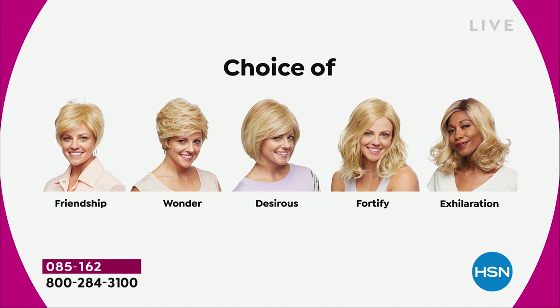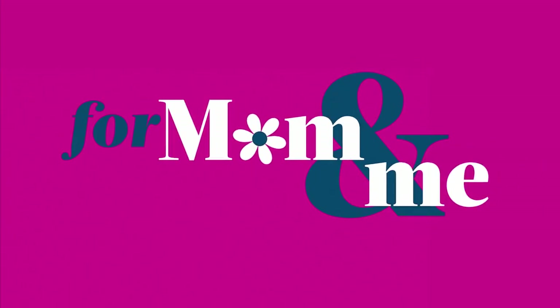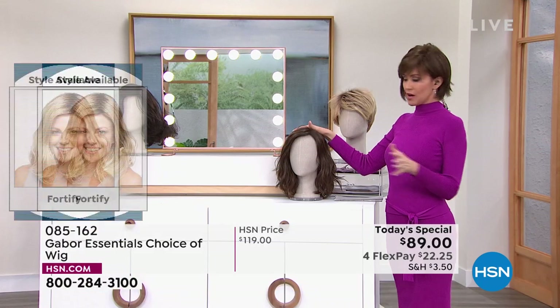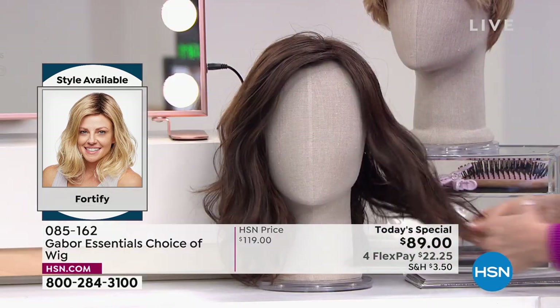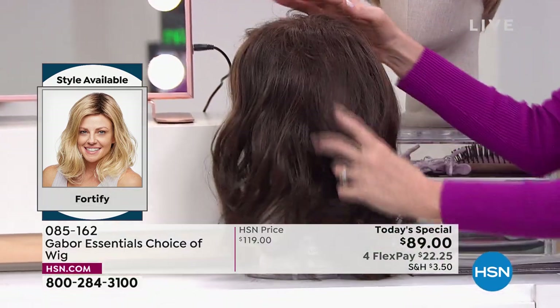They are all five brand new, and this is the first and only time they're going to be $30 off. We started with the Friendship, had the Wonder, we're on the Desirous right now — this beautiful razor cut bob with the little wispy bangs. And we're going to move on to the most popular of the hour, and that's the Fortify. This is your shoulder length — it's that perfect little beachy wave that we are all trying to go for — a nice long shoulder length with still kind of a razor cut edge.